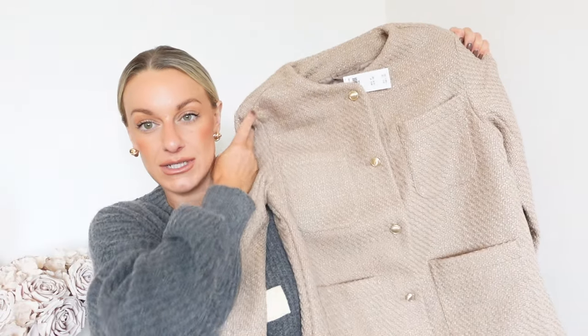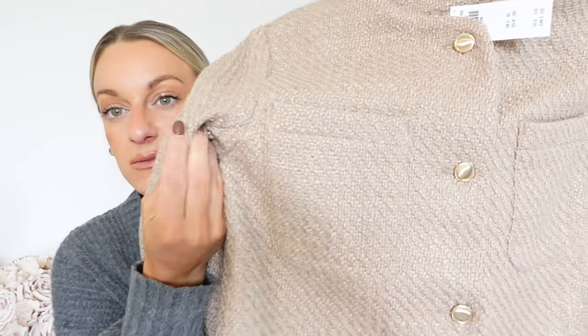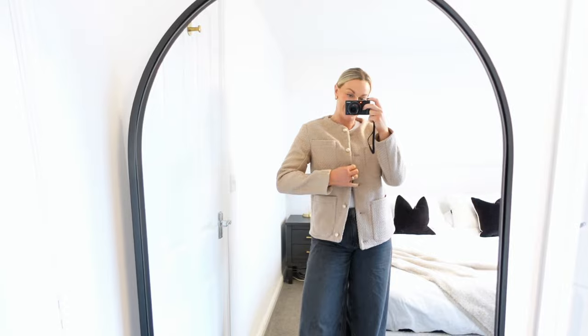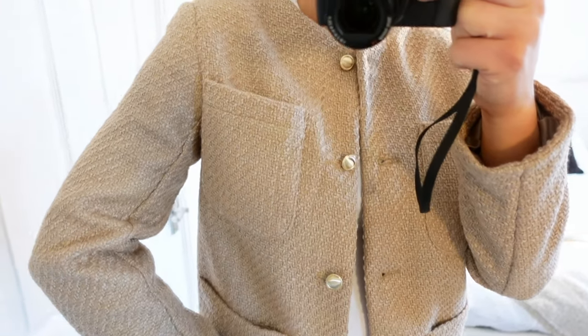I've already got a navy one and a black one and worn them both a lot, so I thought I'd try some lighter, more neutral colours. I also think they're really great for office looks. This camel one — how nice is this? I absolutely love the structure and the shape. Because it's quite boxy it would also look really nice with a skinnier fit trouser. I just think it easily elevates any look and I really love the detail on it.